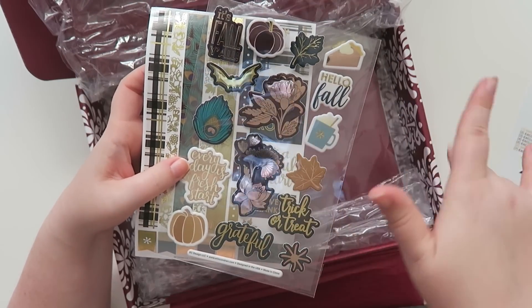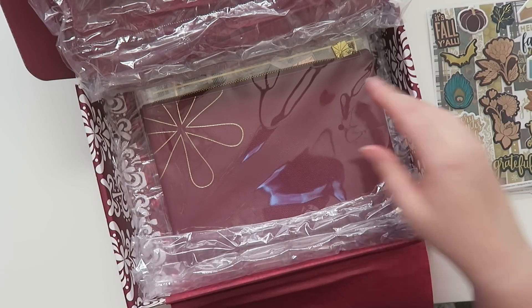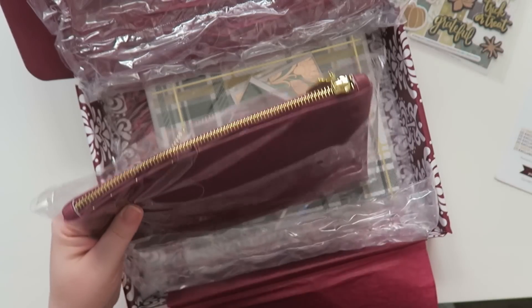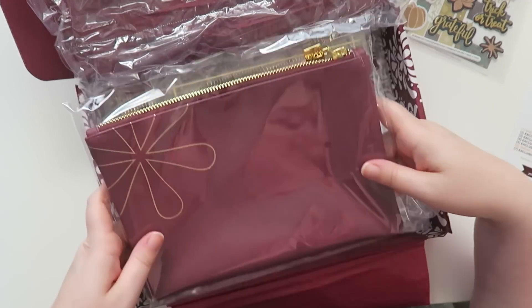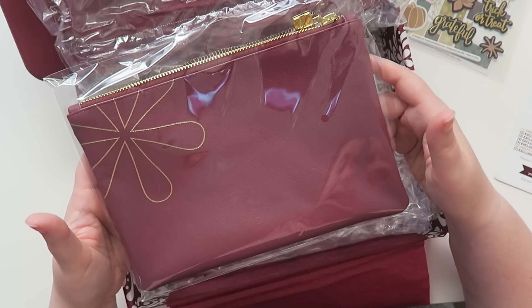There's a lot of crossover with scrapbooking, and not everyone who gets the seasonal surprise box does paper planning, so I get where they're going with it. It's just not my preference, but that's all right.